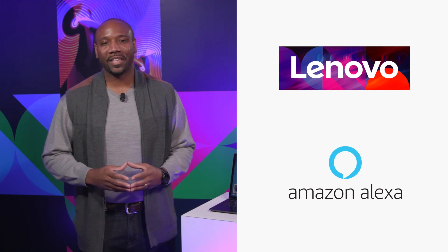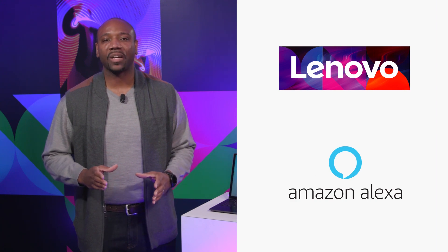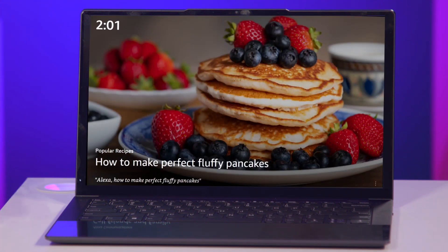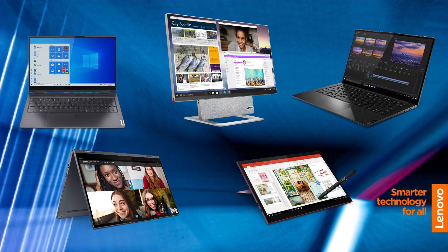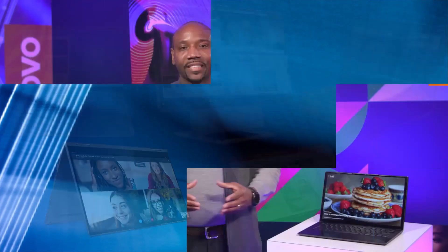Lenovo, in collaboration with Amazon, is the world's first PC company to announce Show Mode on Alexa for PC. A visual, fully immersive Alexa experience in full screen, crafted especially for PCs. It is designed to take advantage of the power of Lenovo PCs to showcase stunning visual display and powerful microphones, so Alexa can hear you from a distance, even from all the way across the room.